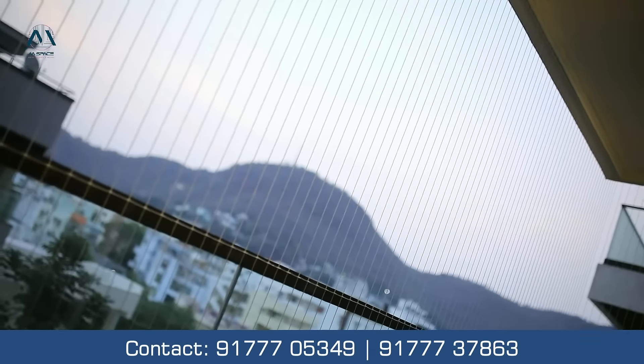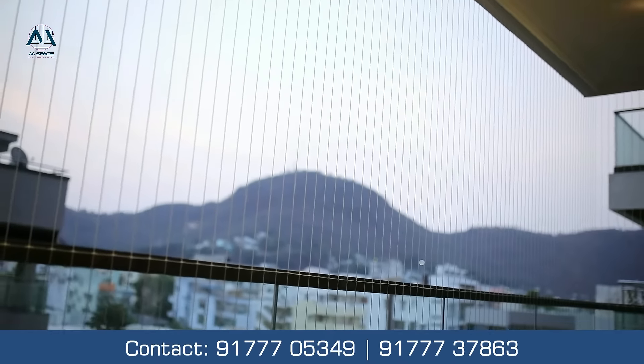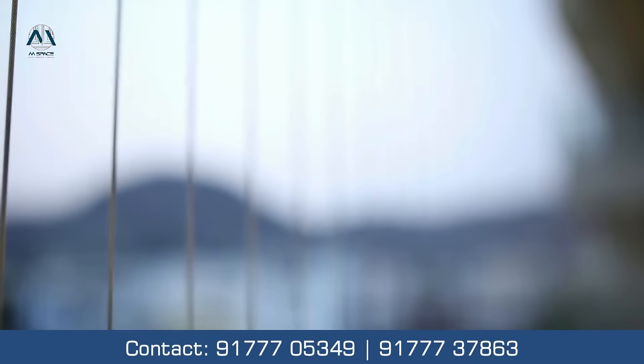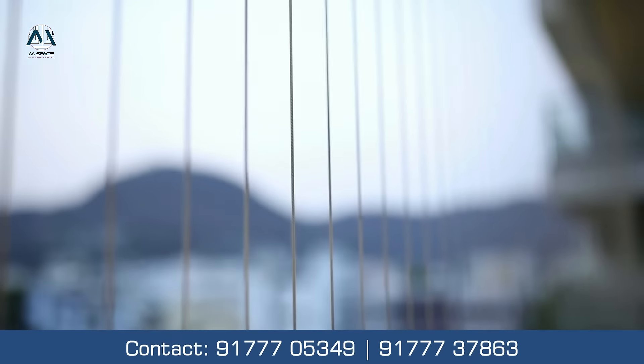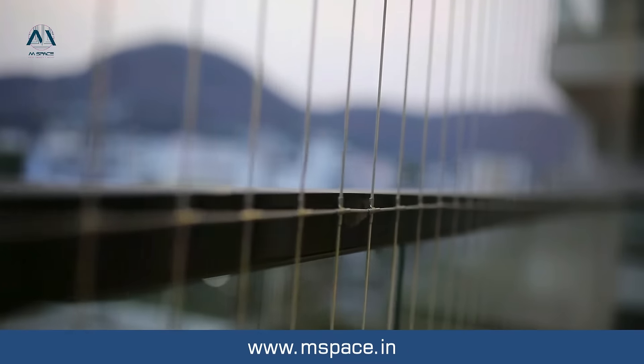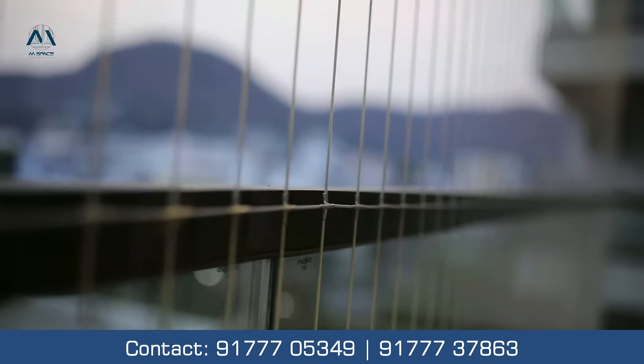That is where M Space invisible grills becomes your friend. Made with 316 marine grade stainless steel, verified using global standards of fire safety, and totally rust free with no carbon impurities.